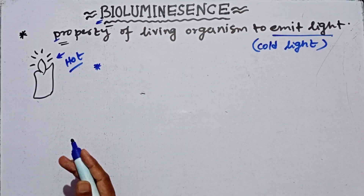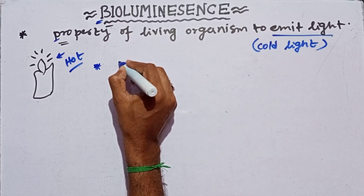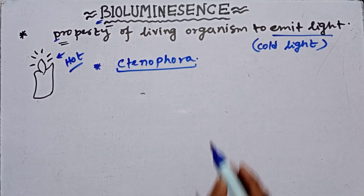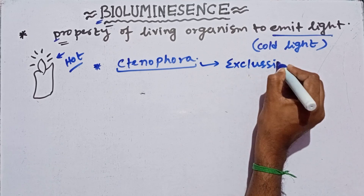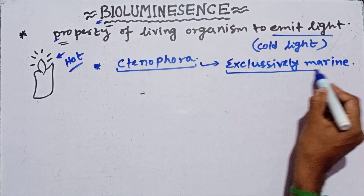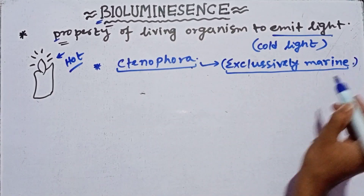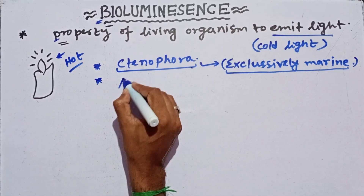Now we have to know about those animals that can bioluminesce. There is a phylum called Ctenophora. Ctenophora is a third phylum of the animal kingdom and they are exclusively marine — all members of Ctenophora are only found in the ocean; there are no members in freshwater. They are called ctenophorans, and ctenophorans have the capacity for bioluminescence.